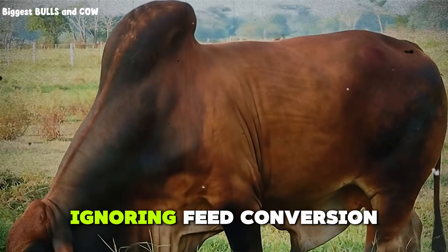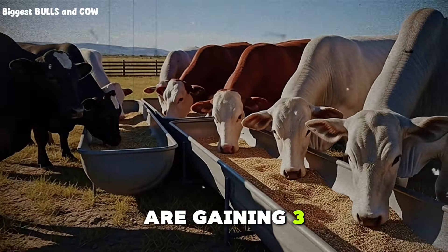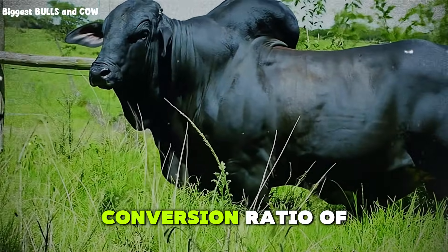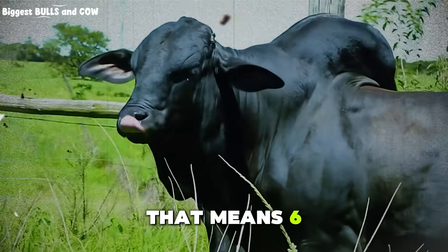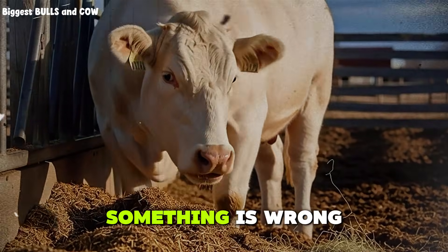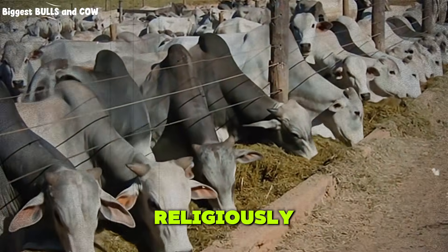Mistake number two: ignoring feed conversion. Average daily gain is important, but it's not the whole picture. If your cattle are gaining 3 pounds per day but eating 40 pounds of feed to do it, your feed conversion ratio is terrible. You want a conversion ratio of around 6 to 1 or better during finishing. That means 6 pounds of feed for every pound of gain. If your ratio is climbing above 7 or 8 to 1, something is wrong. Either the ration is unbalanced, the quality is poor, or the cattle are not healthy. Track this number religiously.